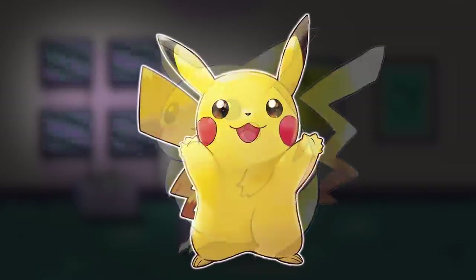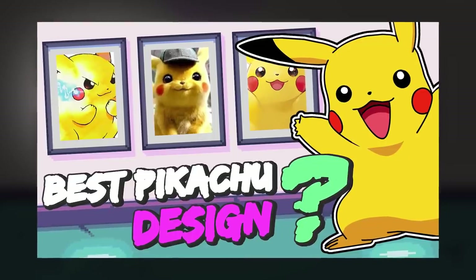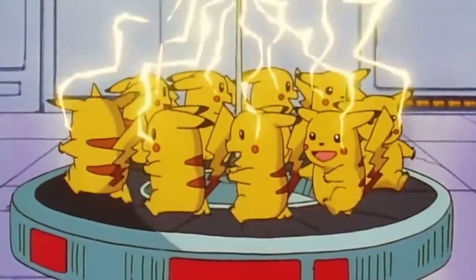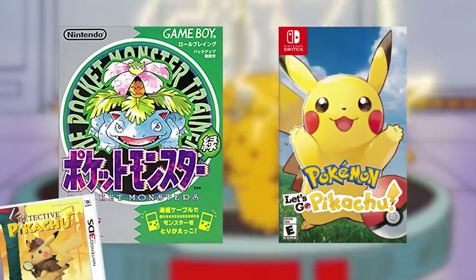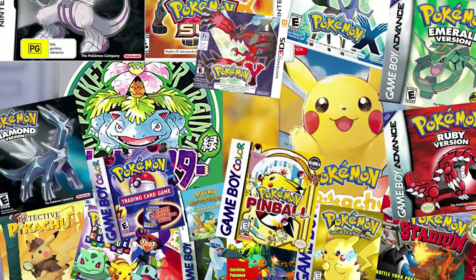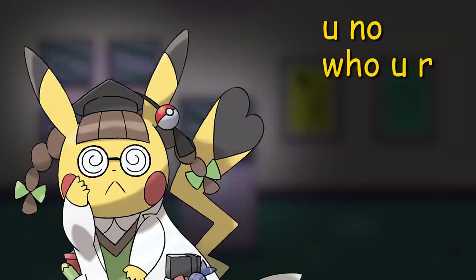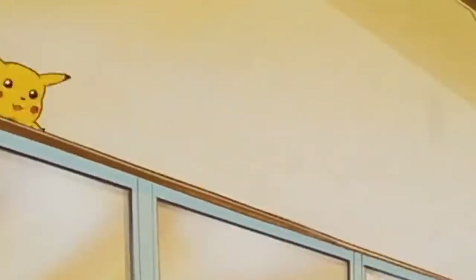Pikachu hasn't stayed the same though — the mouse has had a serious evolution and today I'm going to explore which design I think truly is best. Pikachu's appearance has spanned across a multitude of sources over a solid two decades. Whilst covering the best designs over the years, it's not going to be possible to look at all of them — if I miss out any key examples let me know in the comments and tell me which design you prefer.